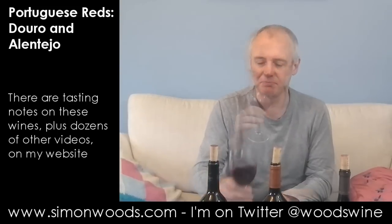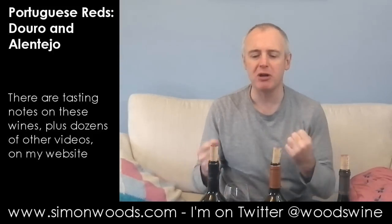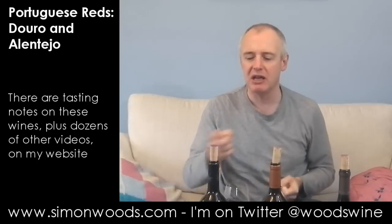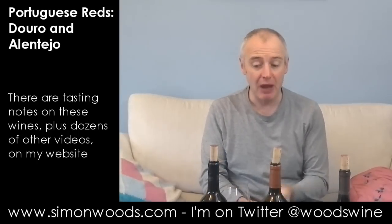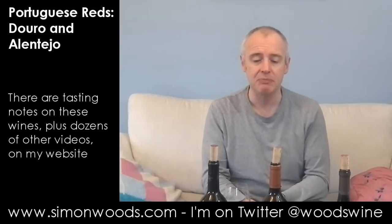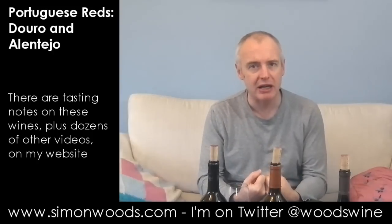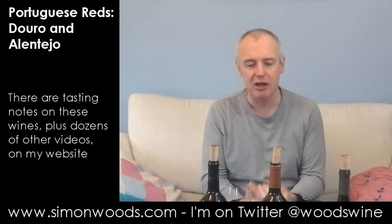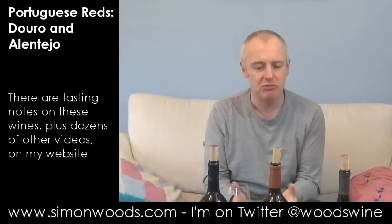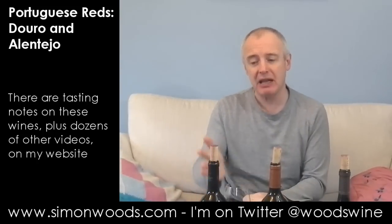I'll give it a sniff. Well, it doesn't smell quite as vibrant, buoyant, and boisterous as the Marques de Borba, but it smells okay. There's a rounded, plummy, red berry character — maybe a bit of damson in there — but it just feels a little bit restrained. I don't know whether it needs to come out of its shell, but today it smells okay, though it's a hard act to follow.